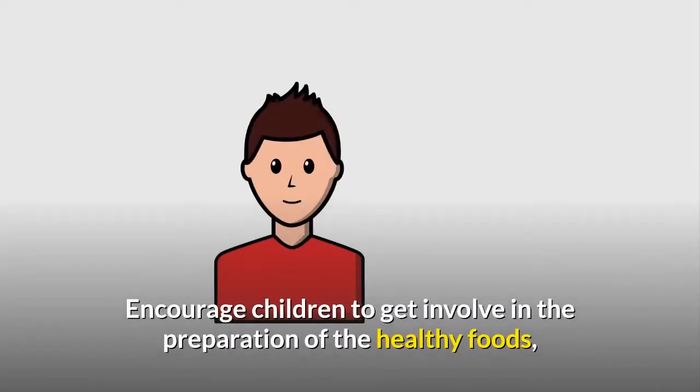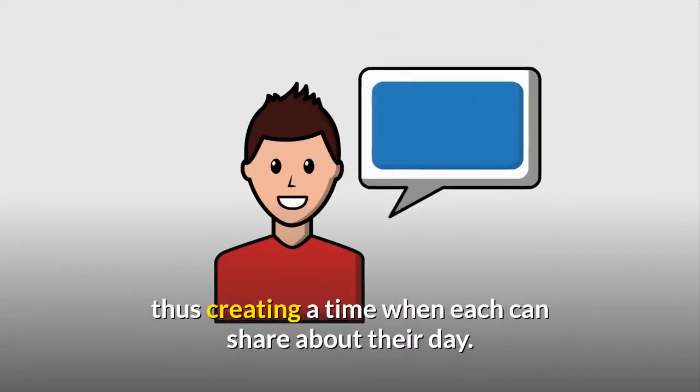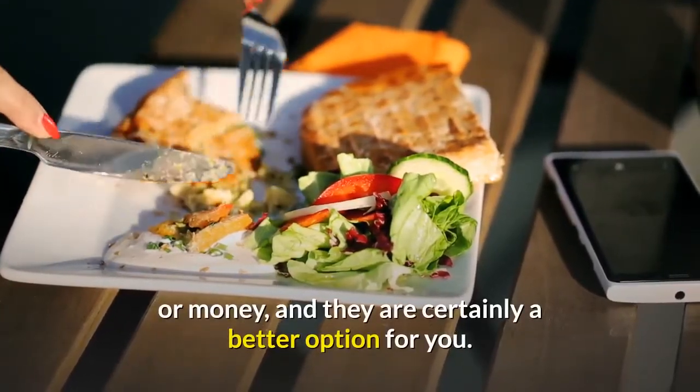Encourage children to get involved in the preparation of healthy foods, creating a time when each can share about their day. Eating healthy foods does not have to cost you time or money, and they are certainly a better option for you.